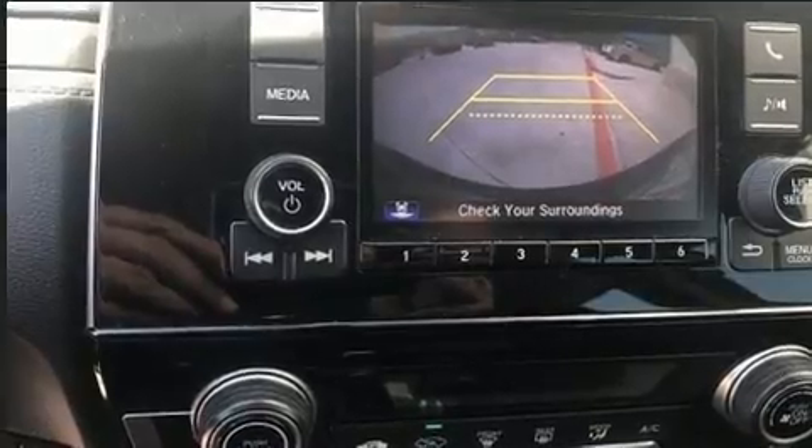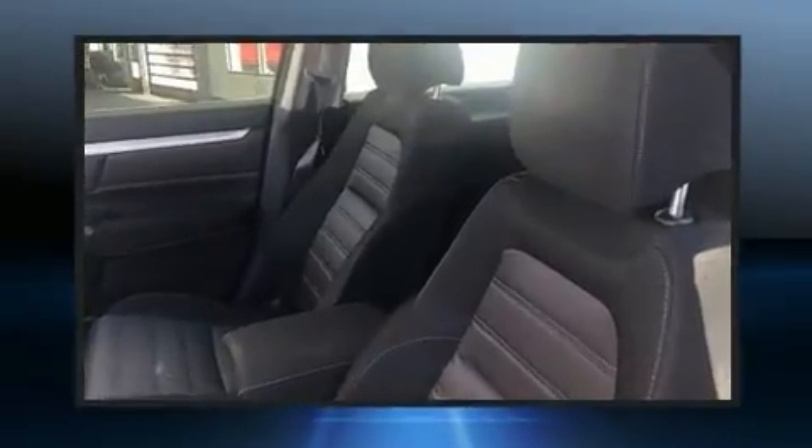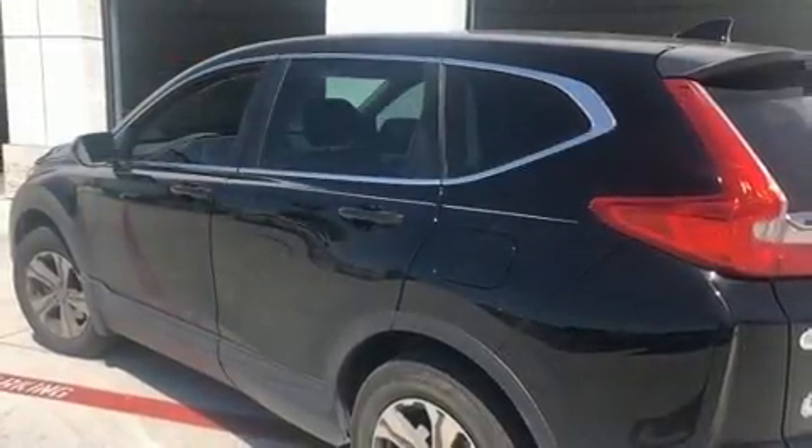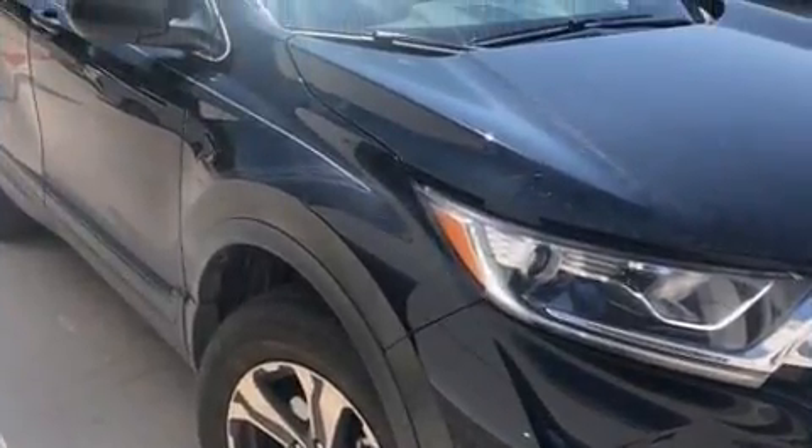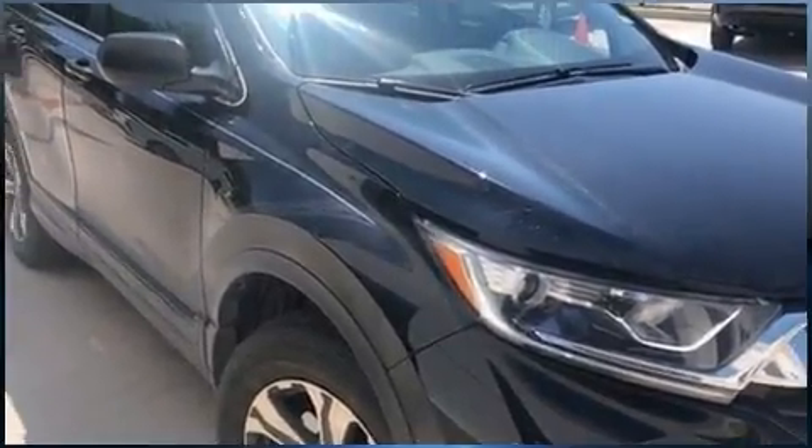Curtain airbags combined with standard stability control create a comprehensive safety network. This vehicle has achieved certified pre-owned status by passing Honda's comprehensive certification process, including an exhaustive 150-point inspection.